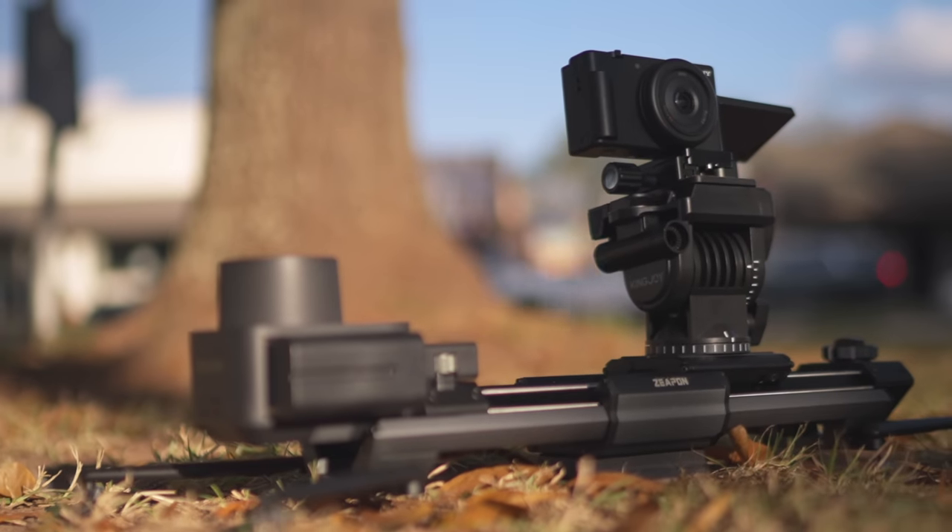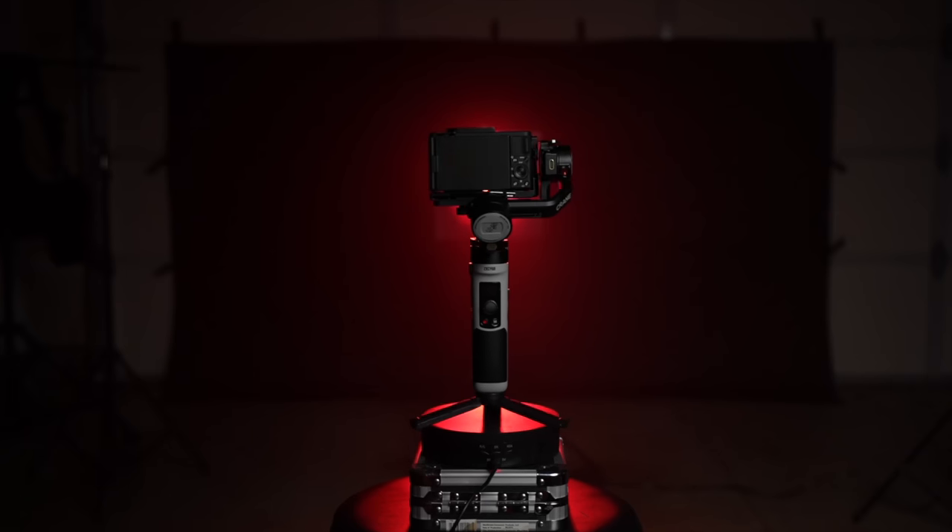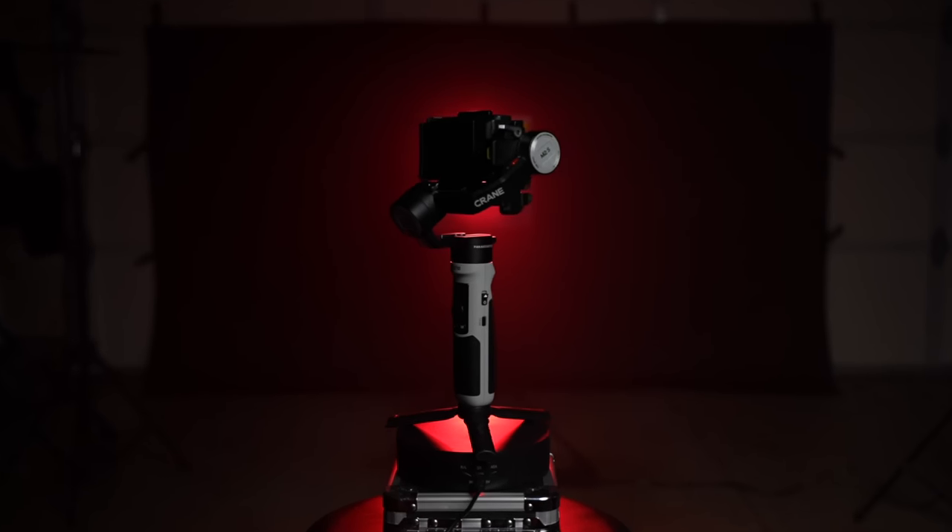Although the ZV-1F isn't my favorite camera, I would pull it out for behind-the-scenes shots. I also think it would make a great vlog camera, although I'd recommend picking up a gimbal for it because the active stabilization within the camera isn't that good.